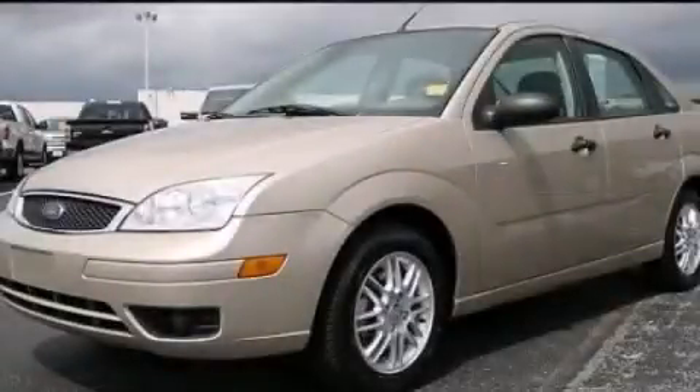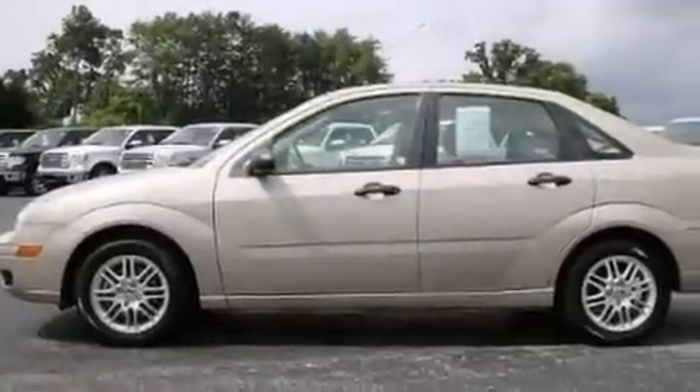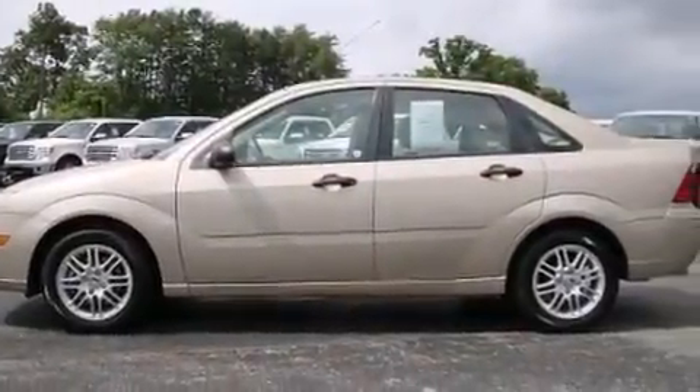This is a 2006 Ford Focus. It features a 2.0-liter four-cylinder engine and an automatic transmission.